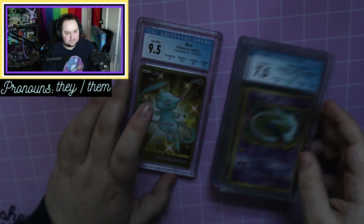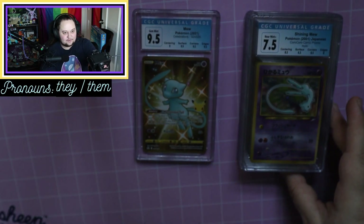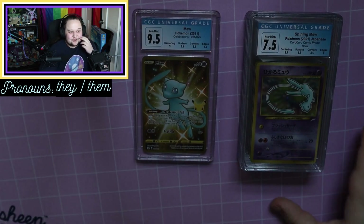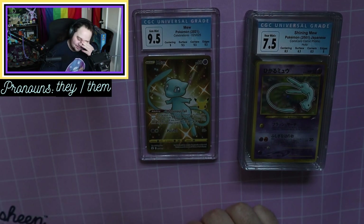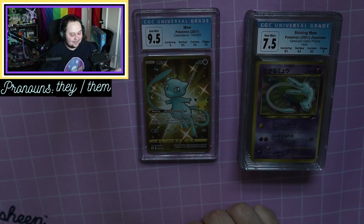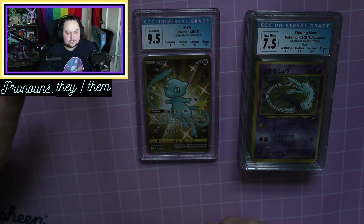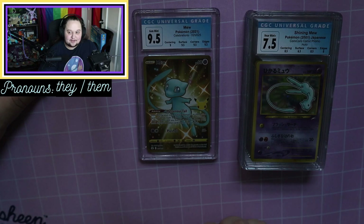So we got the 9.5 on the Celebrations Mew, and 7.5s for every single one of the Shining Mew from CoroCoro — that is so wild to me. Thank you all very much for watching. I'm really not making a lot of videos right now or streaming very much, but I appreciate you all being very patient with me. I hope you enjoyed this video and I'll see you in the next one — bye!